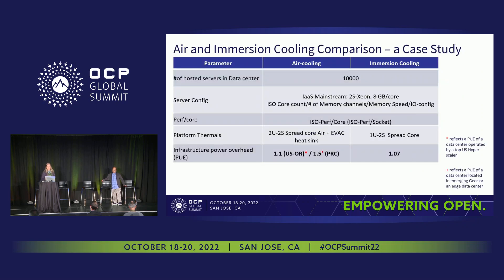That covers the first section. Handing over to Sundaram to go through looking at power savings using immersion versus air. As Jessica explained, immersion cooling can save a lot of power. In this section, we want to show a case study comparing air cooling and immersion cooling — comparing ISO or equal data center performance levels for two different GEOs: a typical US GEO using US Oregon location, and another GEO like PRC.